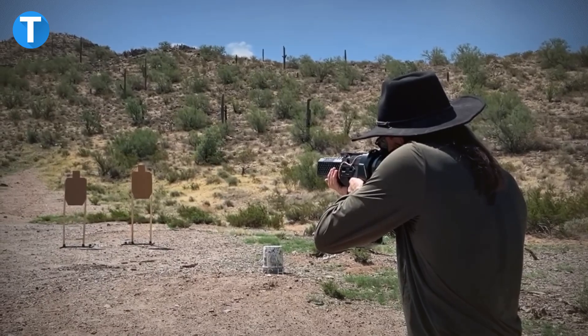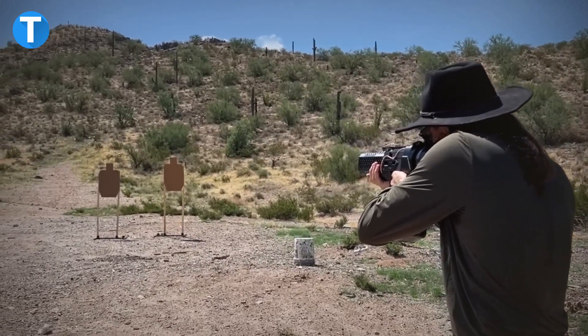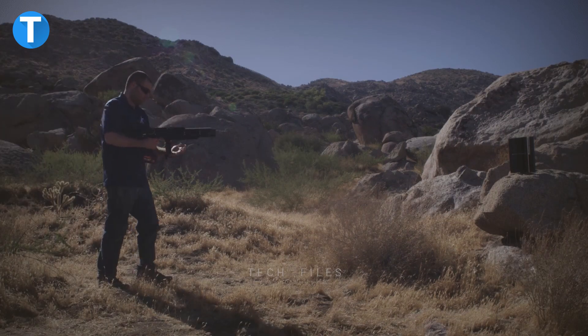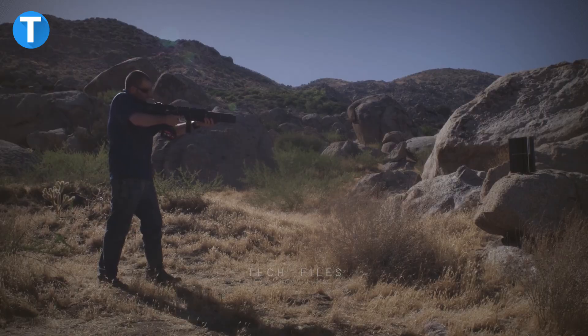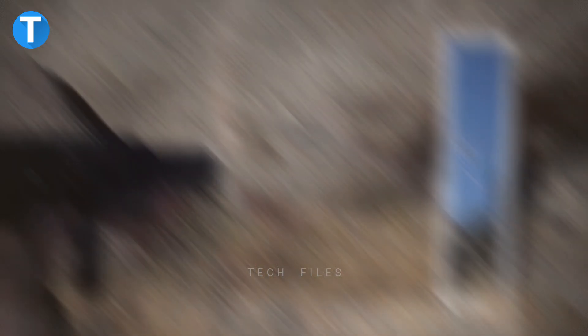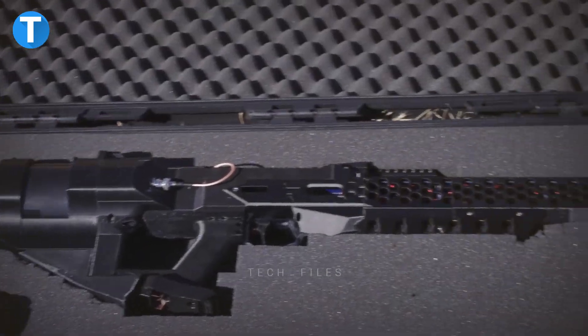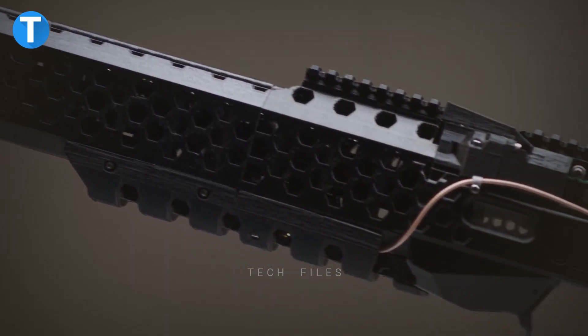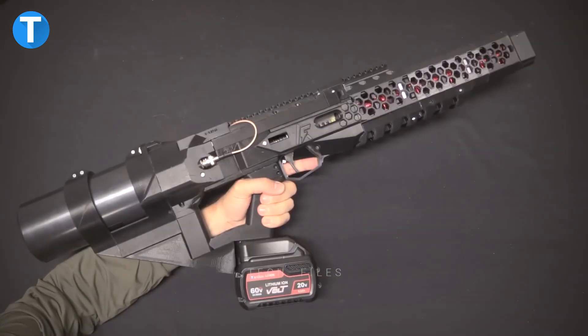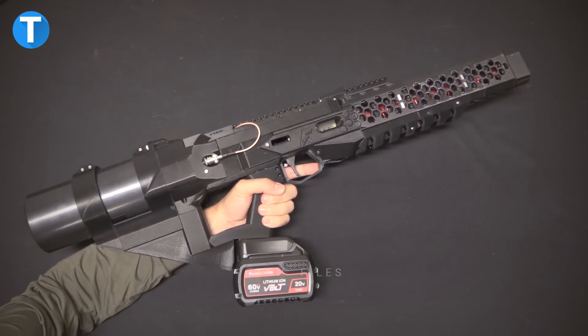Thanks to its eight computer optically controlled stages and two booster stages, the EMG-02 can shoot steel armatures with a variable caliber ranging from six to eight millimeters in diameter and nine to twenty-two millimeters in length. The manufacturers recommend specific magnetic armatures, but the weapon can work with any ferromagnetic pin with a diameter of six to eight millimeters and a length of nineteen to twenty-two millimeters.